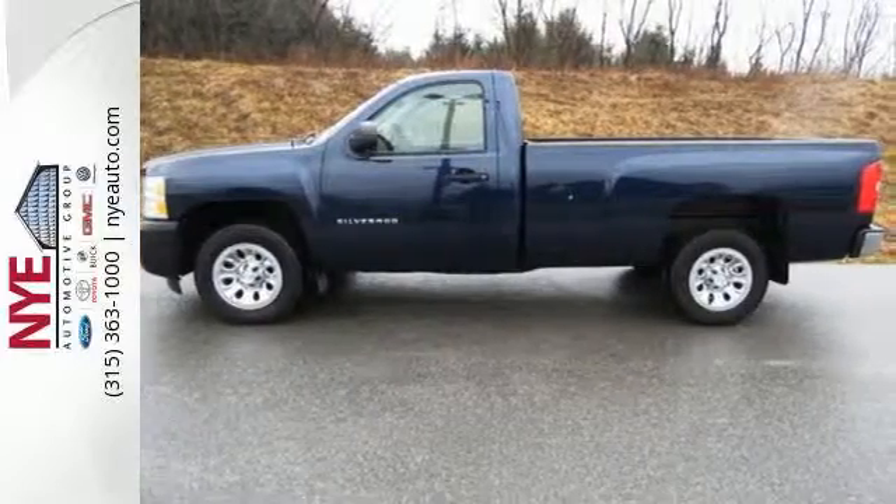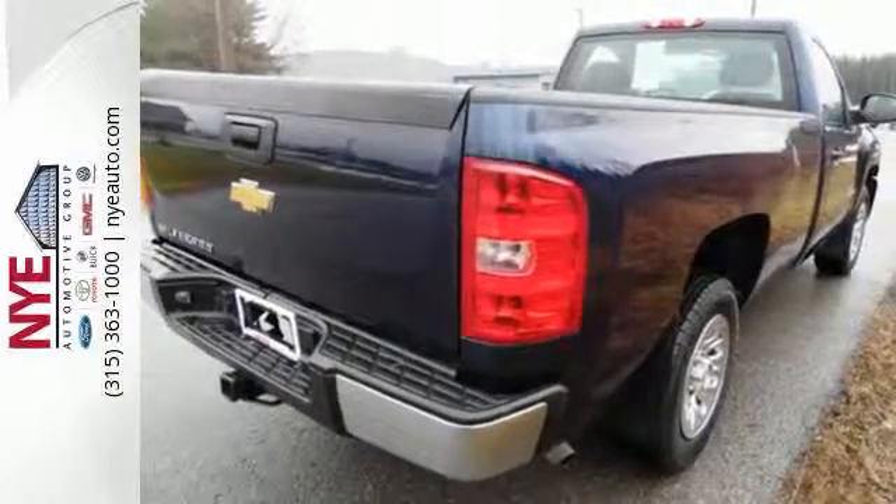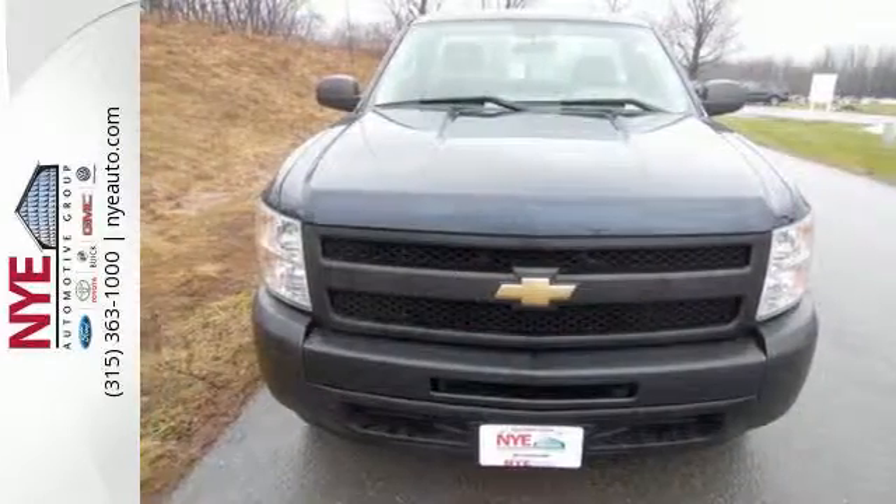Whether you need a truck for off-roading, hauling, towing or your everyday commute, this versatile Silverado is the perfect choice. Take it for a test drive today.